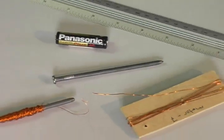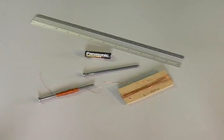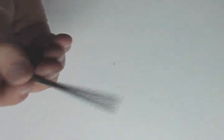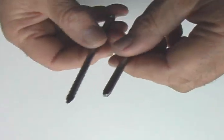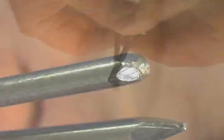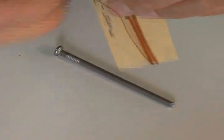We are going to construct an electromagnet — a magnet that is powered by electricity. To construct this electromagnet, we need some iron. This 4-inch common nail is almost pure iron. We also need some wire; we are using 5 meters of 28 gauge copper wire.